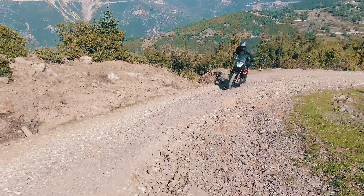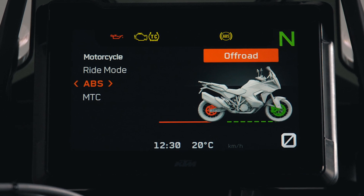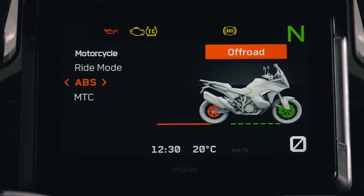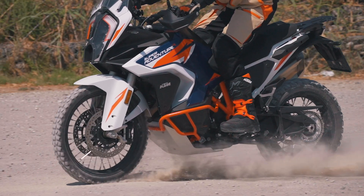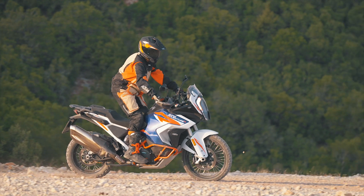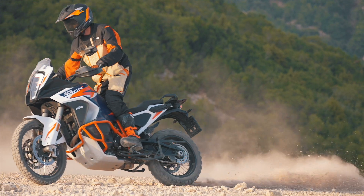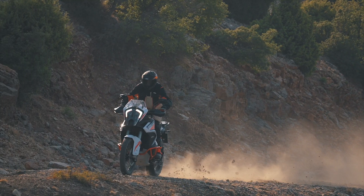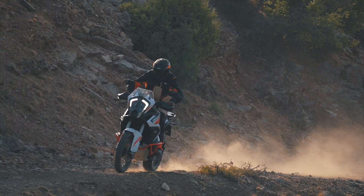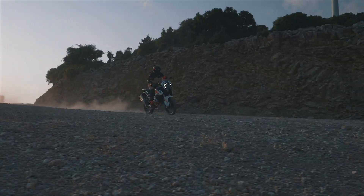If off-road mode is selected, however, three things happen. ABS functionality is deactivated on the rear wheel while remaining active on the front, allowing for a certain degree of slip before activating the ABS function. The rider can, however, lock up the rear wheel to drift the bike into a corner. Rear-wheel lift-up detection is disabled, meaning when the rear wheel lifts up, the ABS system keeps brake pressure on the front until an excessive front-wheel slip is detected. Cornering functionality is also disabled in off-road mode, allowing maximum brake pressure in corners.